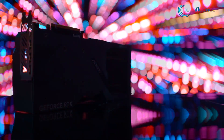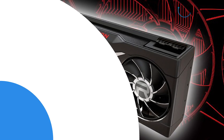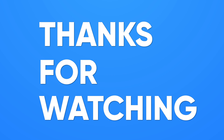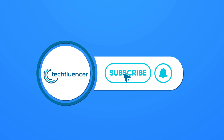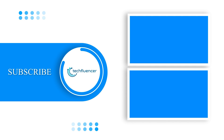We will be back again with more updates on the Radeon RX 7900 XTX as soon as they hit the shelves. That was all about the Radeon RX 7900 XTX vs RTX 4090 debate. If you found this video to be helpful, please give it a thumbs up, share it with your friends, and comment below to let us know your thoughts. Subscribe to our channel and hit the bell icon if you want to see more videos like this on your feed.